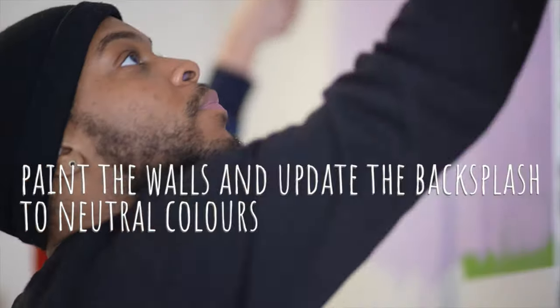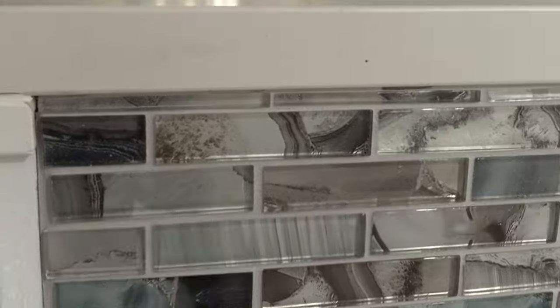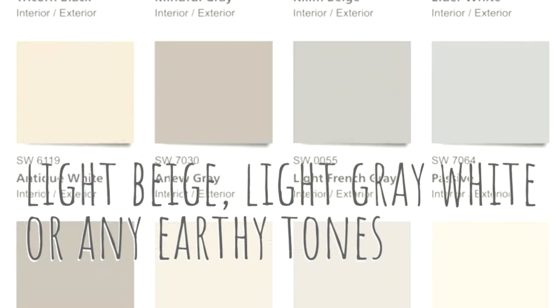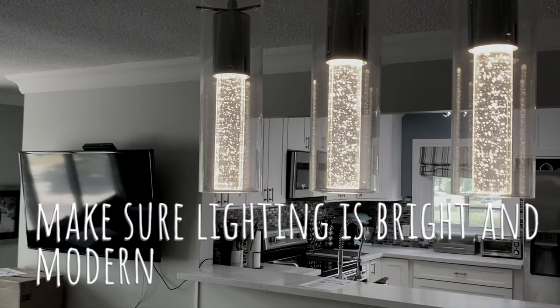Another kitchen update is to paint the walls and update the backsplash to neutral colors — meaning light beige, light gray, or earthy tones in those families of colors. Make sure the lighting is bright and modern. Despite COVID, you can still buy lighting online in various colors and styles.